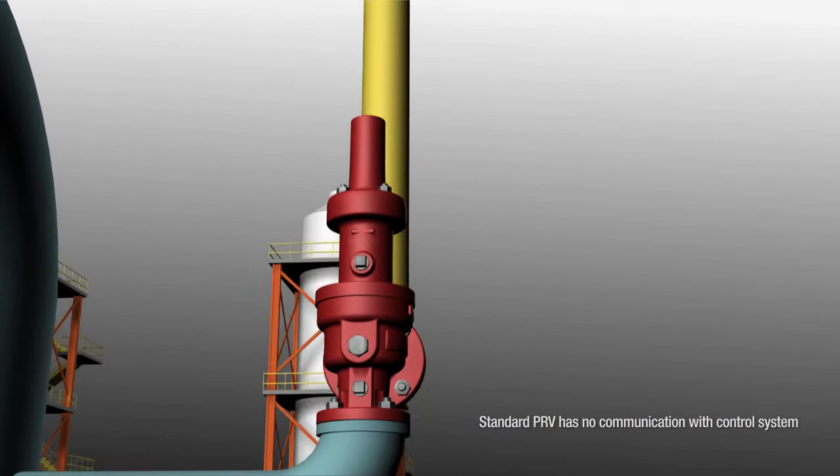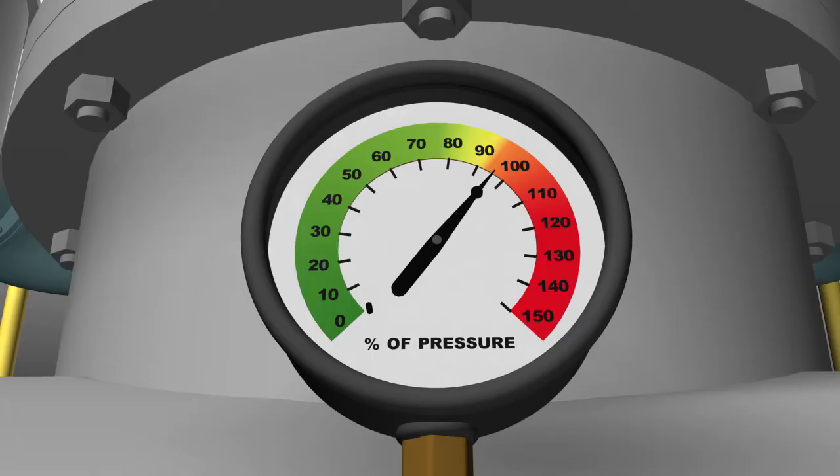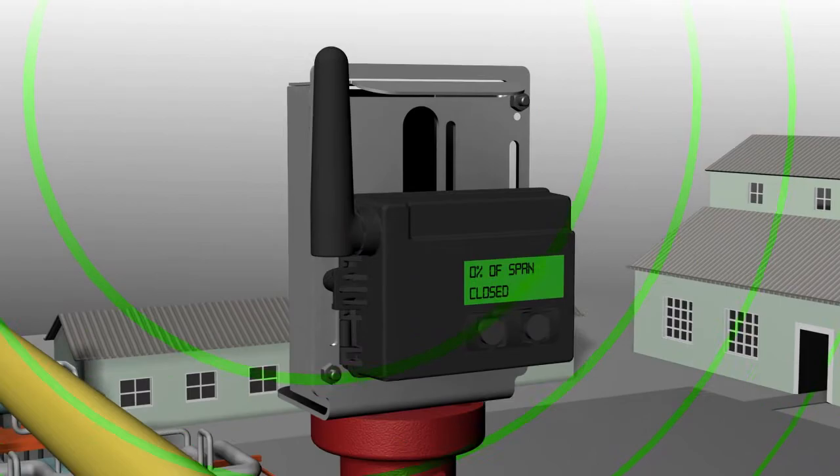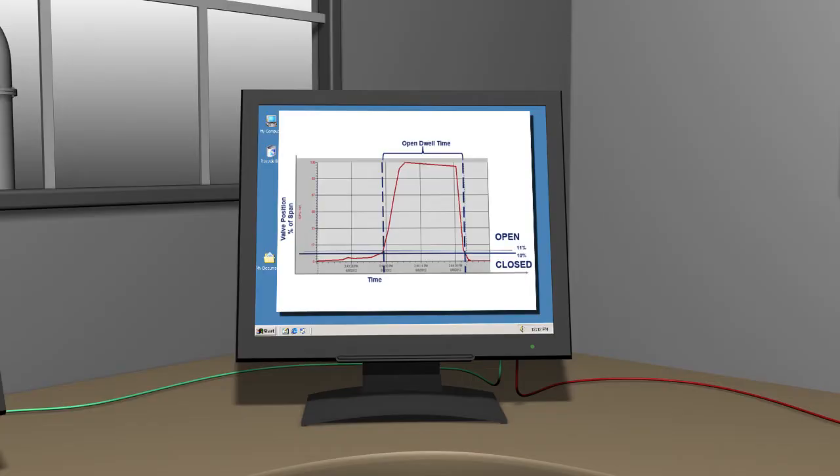Note that the standard PRV has no communication with the control system. The system has relieved enough pressure to allow the PRVs to reseat. The 4320 monitor will indicate when the smart PRV stem has returned to the fully closed or 0% open position.